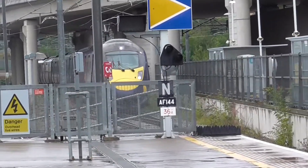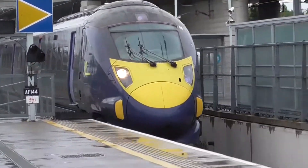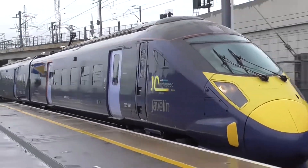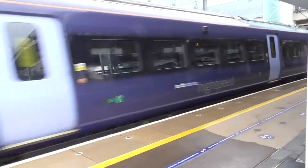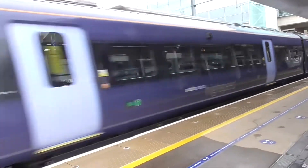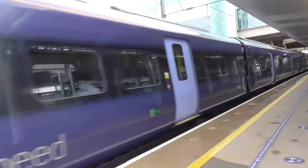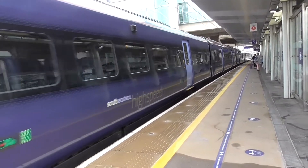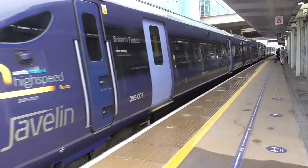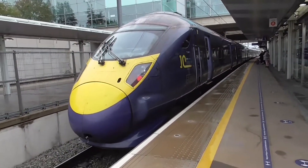Arriving in now is the 1055 Southeastern High Speed Service, going from London St Pancras International to Dover Priory. This is 395007, Steve Backley. This is only a 6 car set, this one.